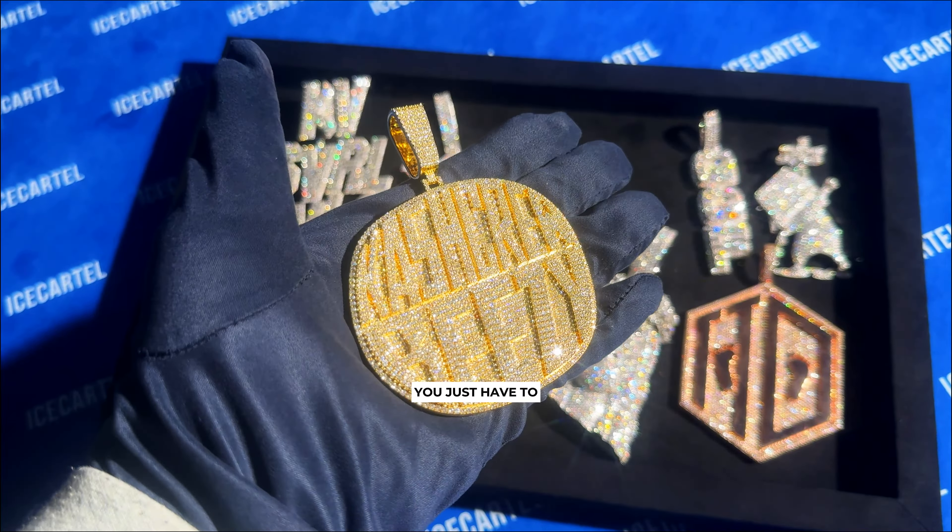At number nine, we got this white gold pendant with a character that is on a surfboard. The client had a specific design in mind that they wanted to create, so we just brought it to life. To make it even more special, we even added a custom bale with three letters.